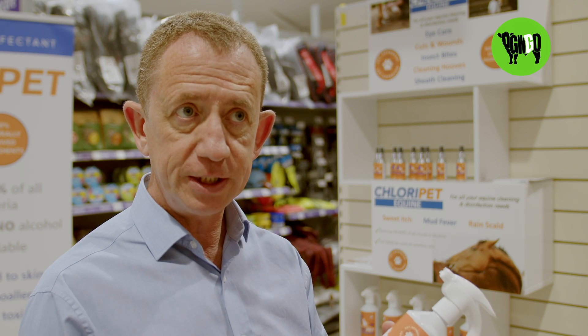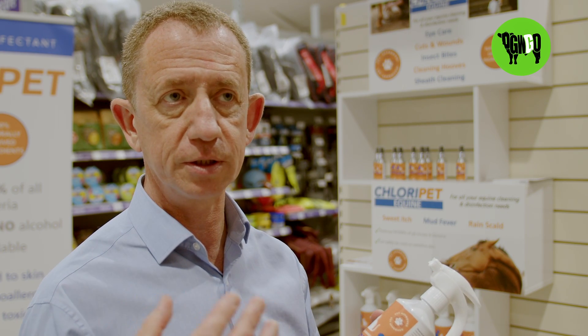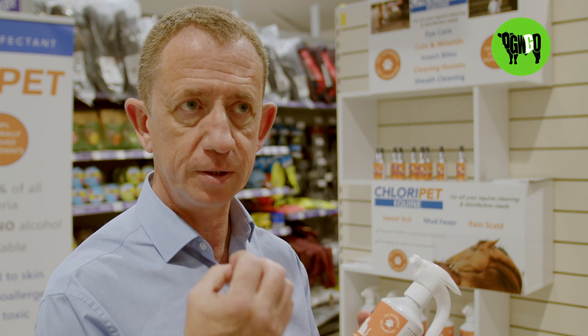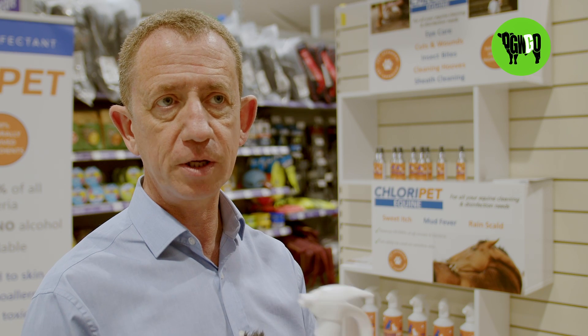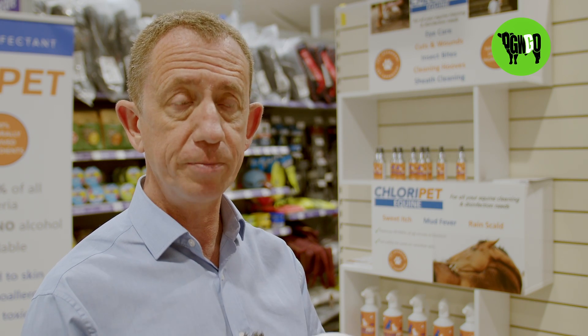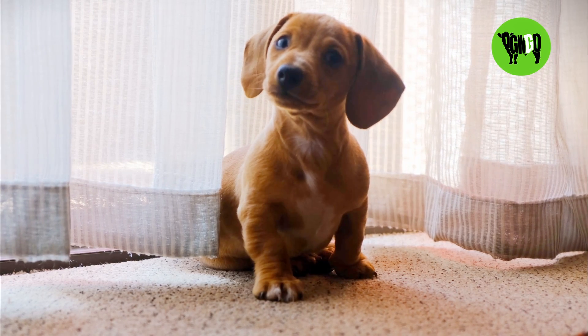Chloropet will destroy the actual bacteria that causes odours as well. It doesn't mask the odours, it doesn't surround you with chemicals — it destroys the basic bacteria that cause the odours in the first place. So it's ideal for cleaning cat litter trays, any dog accidents around the house, young puppies, but also cleaning out gerbil cages, rabbit hutches, etc.